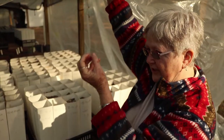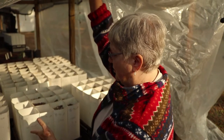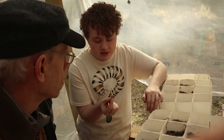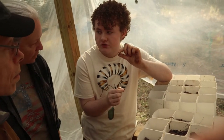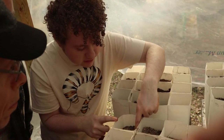Asclepias humistrata has a very long taproot that grows pretty quickly. If you put it in a smaller plastic pot, it just runs into the bottom and can't go any further. So when we grow them in biodegradable tubes, they can be planted directly into the ground. You just plant the seed as deep as it is long, so there's just a little bit of soil covering it, not a lot.